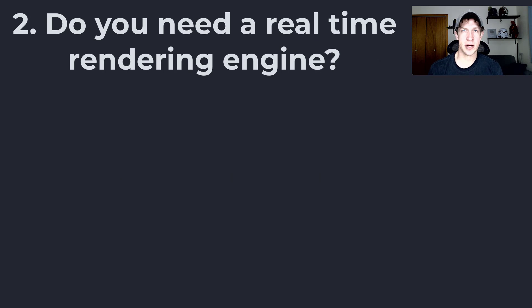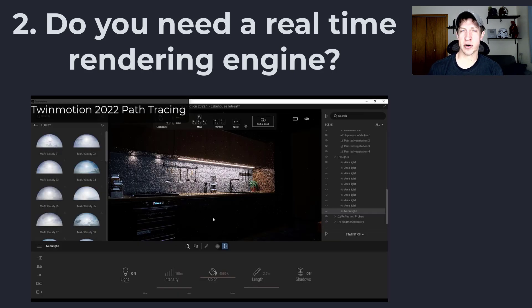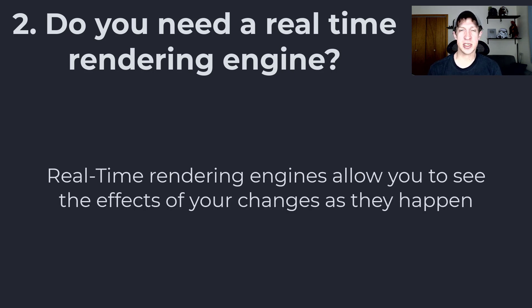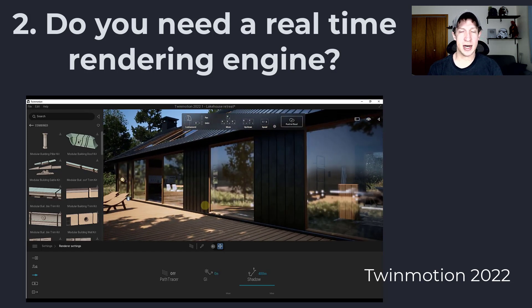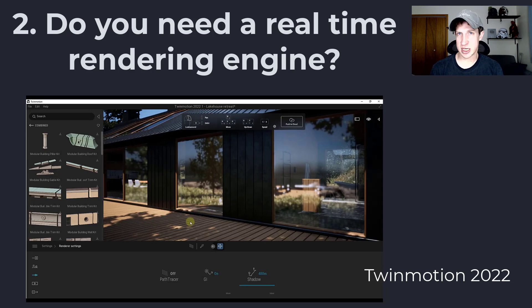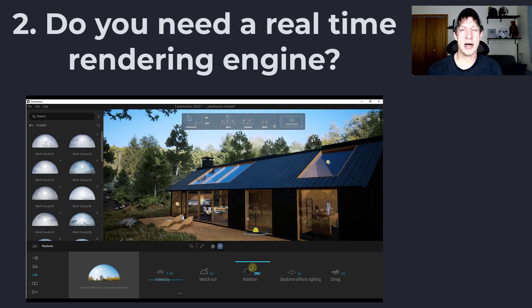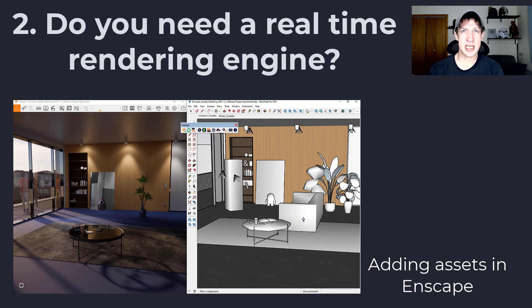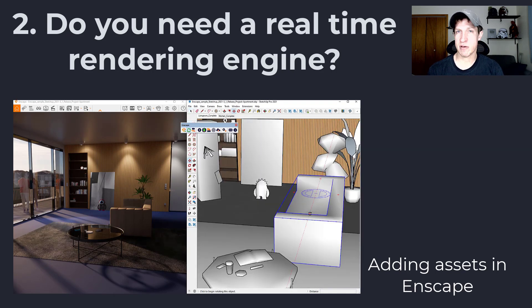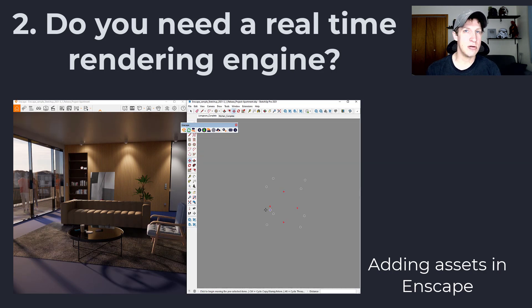Another thing to consider when looking at rendering engines is whether you want something that has real-time capabilities or not. A lot of programs now have both a real-time functionality as well as a path tracing functionality. Basically, many rendering programs now have the ability for you to jump into the scene and move around live. Enscape, Twinmotion, and Lumion are all programs where you actually move around and the image live updates from inside the program. Programs like Enscape automatically update — whenever you make a change in your SketchUp model, it updates in your rendering as well, which can be a huge time saver.